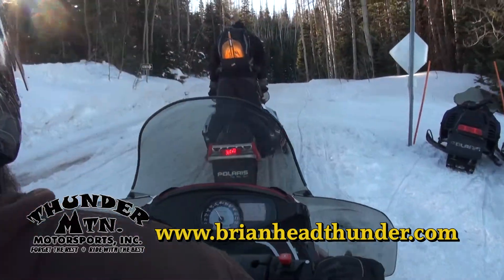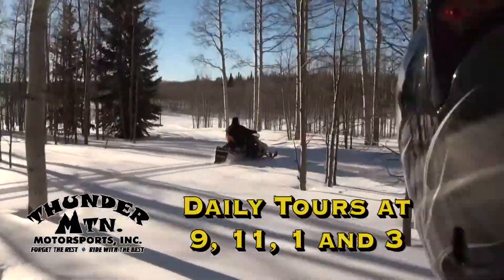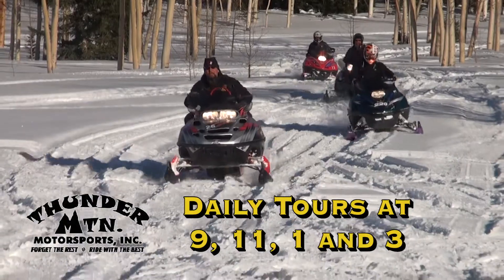See Brian Head and the scenic beauty of the Dixie National Forest with Thunder Mountain Motorsports. There are daily tours — one and a half hour, three hour, or all day tours — leaving from the Thunder Mountain Visitor Center.